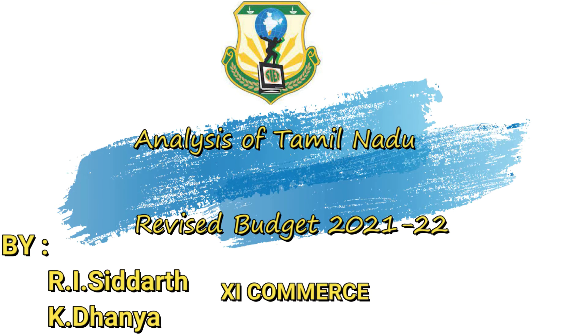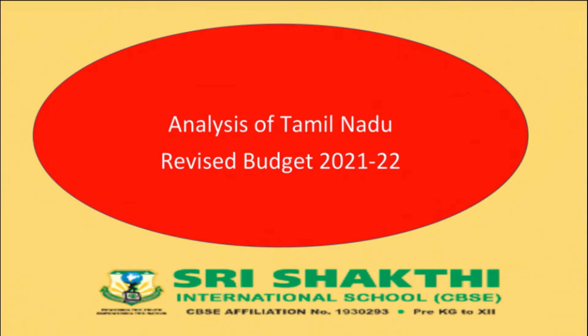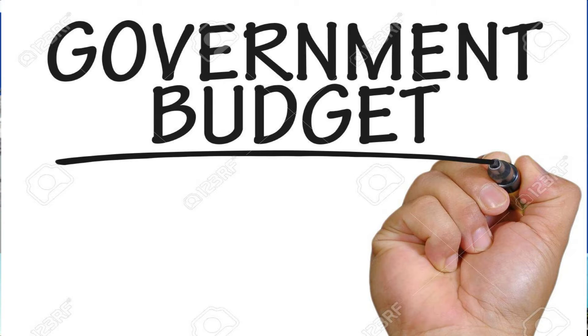I and my classmate Dhania, both of us together, have done a project work on analyzing the Tamil Nadu revised budget for the financial year 2021-2022, which was presented by the TN Finance Minister P.T.R. Palanivel Thyagarajan on August 13th. In this video, we just want to share our knowledge and understanding we gained through analyzing the revised budget of 2021-2022. We have done this analysis purely with the intention of learning about the government budget, which is very much connected to our commerce subjects.